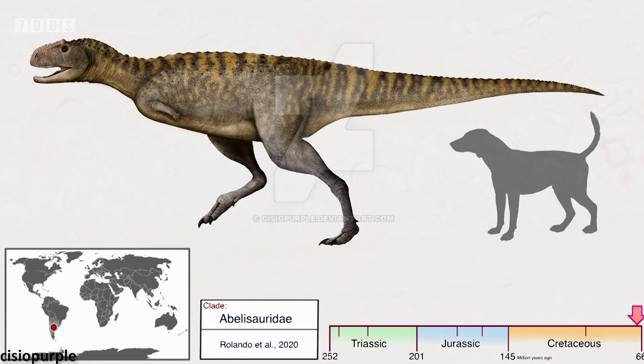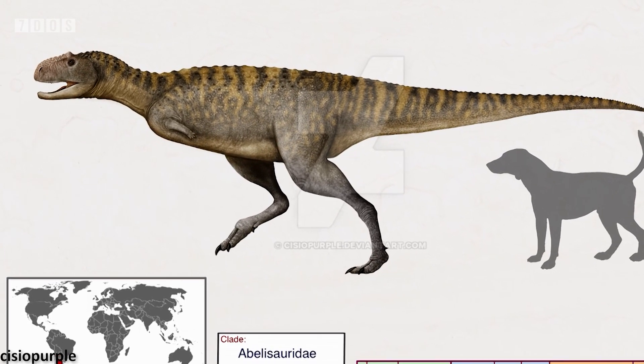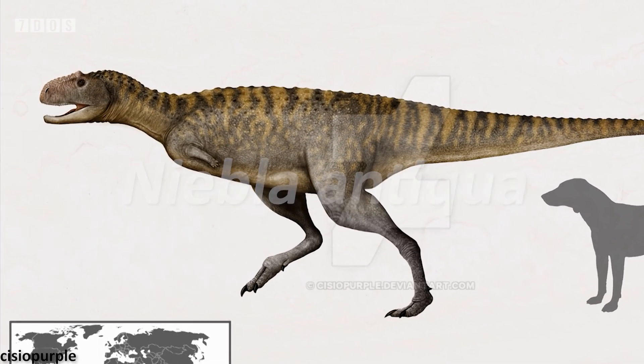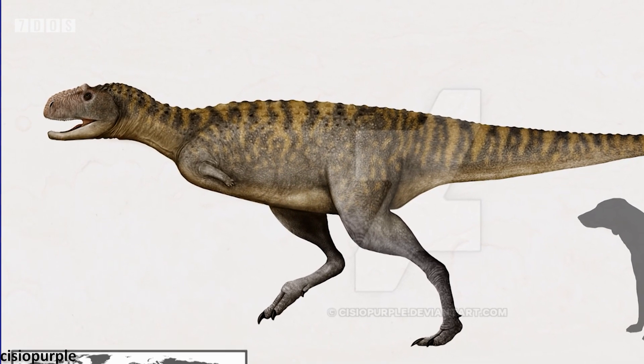And now over to Ben, who's going to talk to you about something very important. Also in the news this last week was the naming and description of a brand new species of abelisaurid from Argentina, Neabla anticua. The specimen this new species is based on was a fully grown adult when it died, and was medium-sized for an abelisaurid dinosaur.